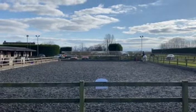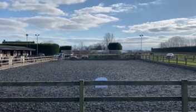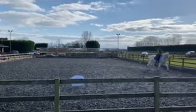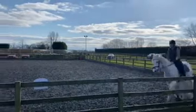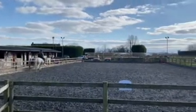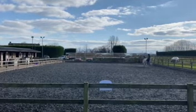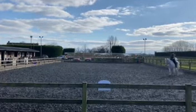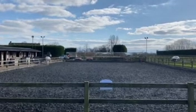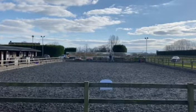F-X-H, change the rein working trot. Feet, circle right, 20 metres in working trot.